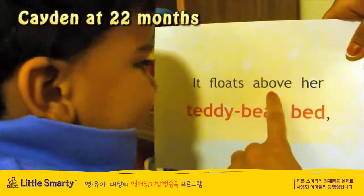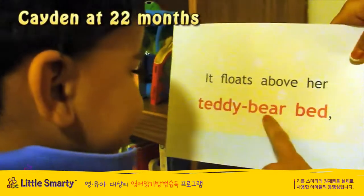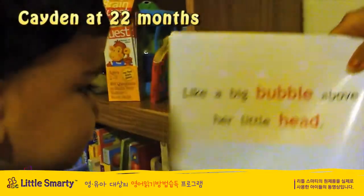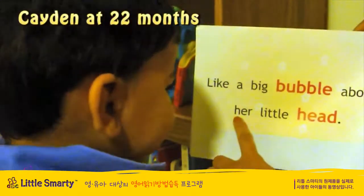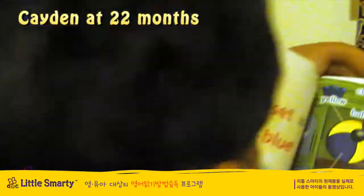It's falls above her teddy bear bag, teddy bear bag, laid a big bubble above her little head. That's my head.